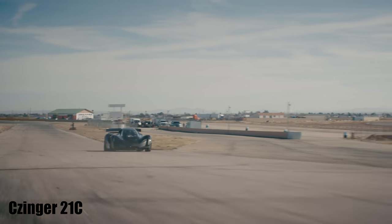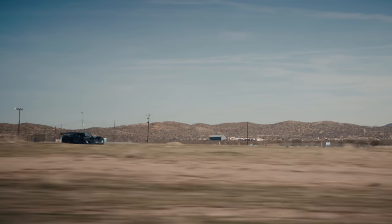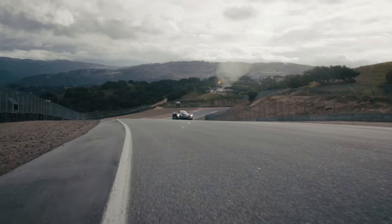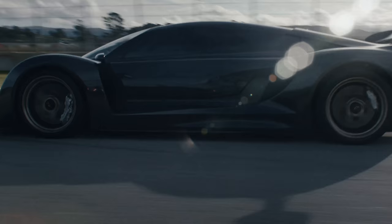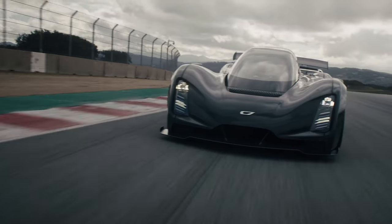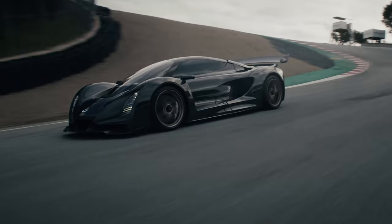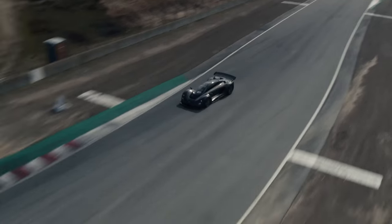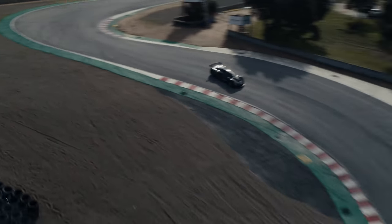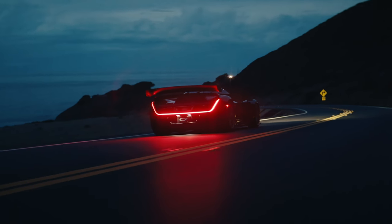The Czinger 21C is unusual — a partly 3D-printed hypercar from California. The name 21C is because it is meant to be one of the 21st century's most advanced performance vehicles. It gets a 1-plus-1 seating configuration with a driver's seat front-row centre and one passenger seat behind. Behind all that is a homegrown 2.88-litre naturally-aspirated flat-plane crank V8 that revs to 11,000 RPM, sending its power to the rear wheels via a seven-speed sequential gearbox, but there is also a pair of electric motors at the front, taking total power output to 1,233 brake horsepower — 1,250 metric horses.